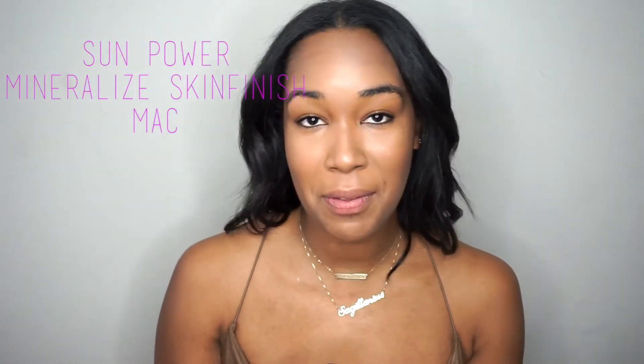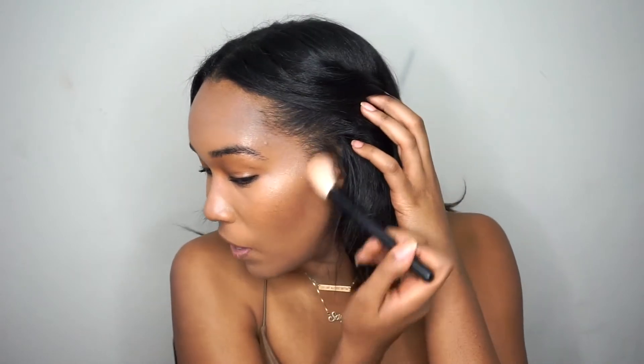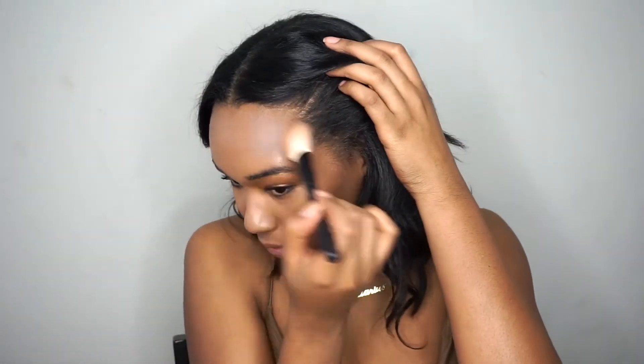This is the third MAC product in a row — I'm picking up Sun Power, which is the third mineralized skin finish I've used. I'm applying just a little bit; I don't want anything too heavy. Now I'm going to go ahead and apply my blush. I'm using Lovejoy by NARS — it's pretty much a more subtle version of Orgasm by NARS. And that is it for the face.